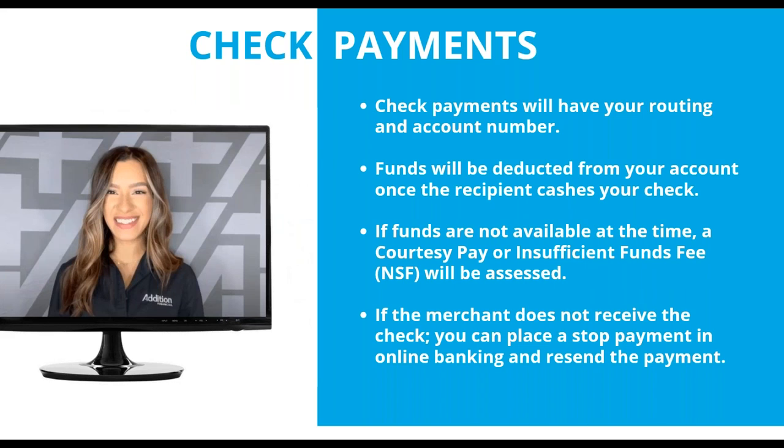In addition, on the check payments, we want to make sure that you know some major differences. Moving forward, the check payment is going to have your routing number and your account number — it's no longer going to be coming from Addition Financial, but it's actually going to look like as if you wrote that check. The funds for that payment are going to be deducted from your account once the recipient cashes that check. In the event that you don't have funds at the time that check gets presented, you may be charged a courtesy pay fee or an insufficient funds fee.